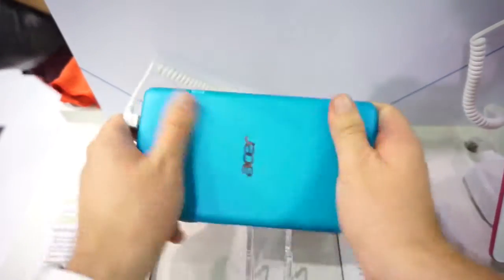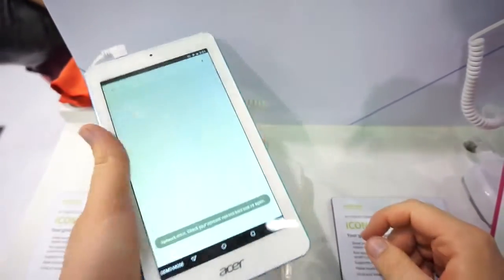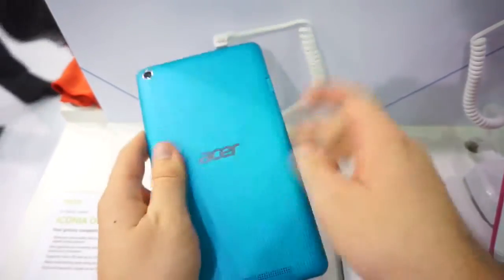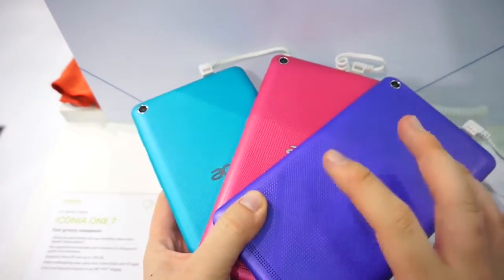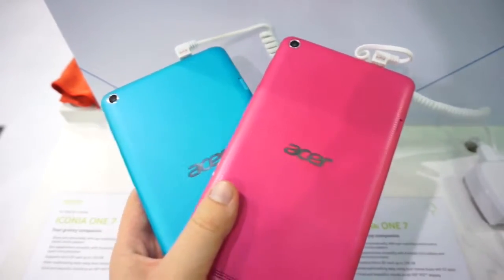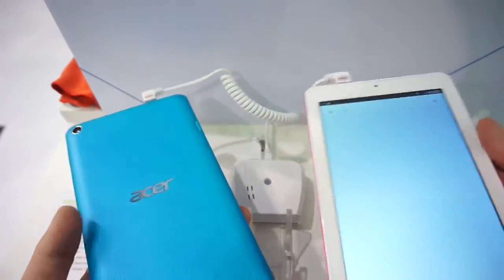Here we've got a speaker grill. I must say I'm really a fan of this back cover because it has some nice texture to it. It feels a lot more grippier than all these glossy tablets and it also comes in so many different colors. These are just three colors and there are a lot more at this booth. They have black and white of course if you like the classic colors, but these are pretty fancy, at least in my opinion.